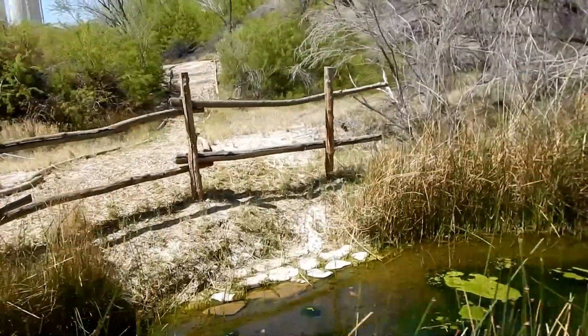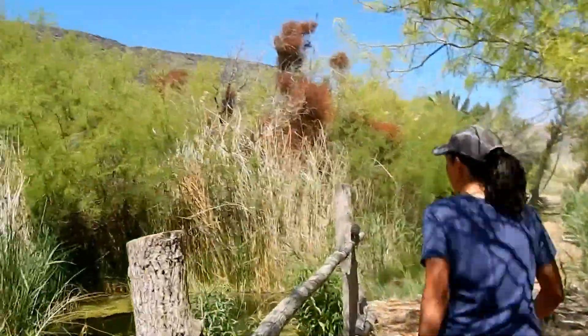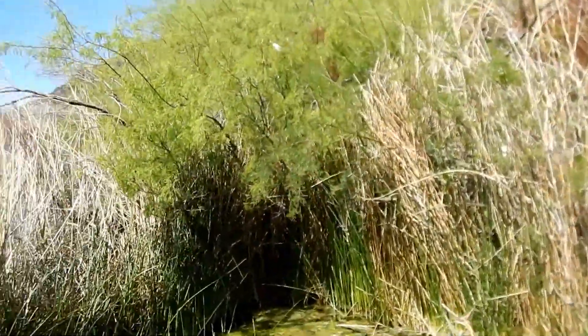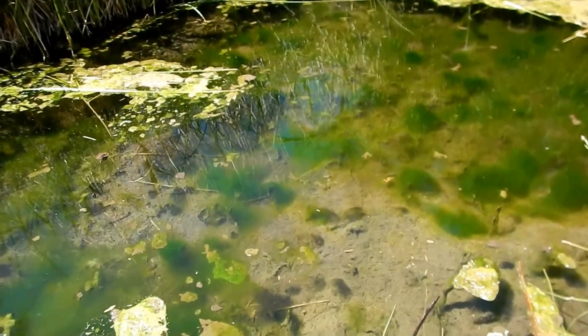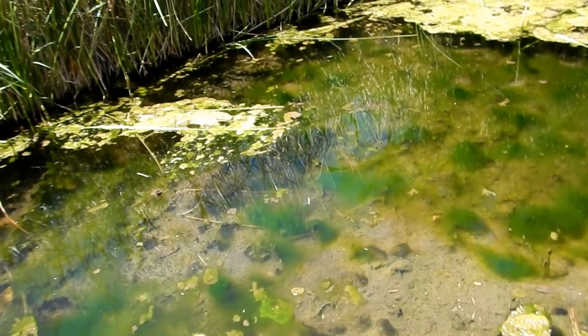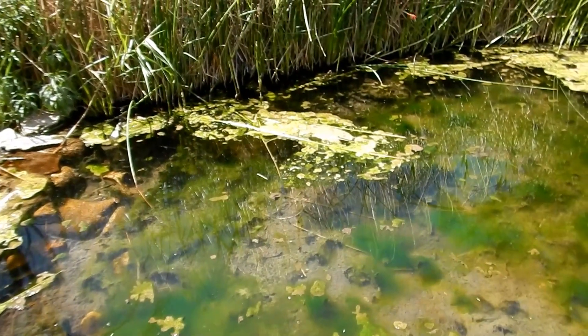The next pond we're coming to is the 49er pond. We call it that because we put 49 fish in it. And they're a happy, happy fish. Now can they get from pond to pond or can't they? They can't come upstream, but they can go down, and they do, because we never put any fish down below Betsy's pond. So they've all migrated down.